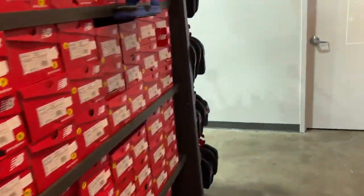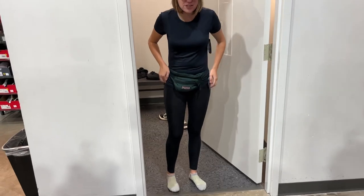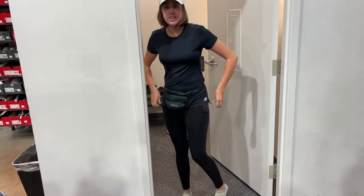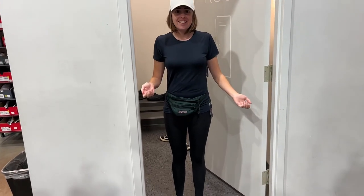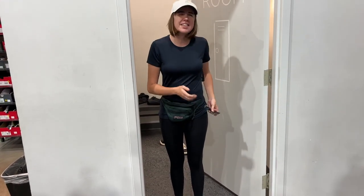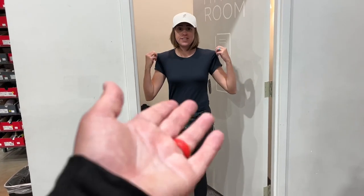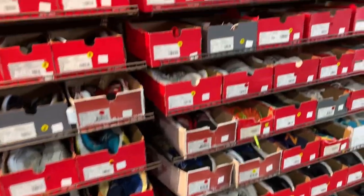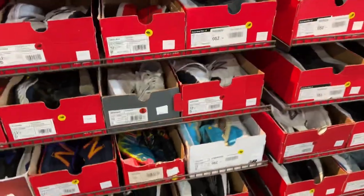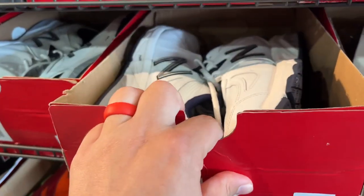Ashley's going to try some stuff on. The shirt is $5.99, and the leggings are 40% off — or buy one get one 50% off. Found a pair of 997s that I'm going to try on. Let's check out the clearance wall over here in size 12.